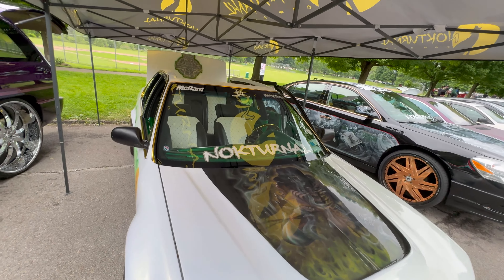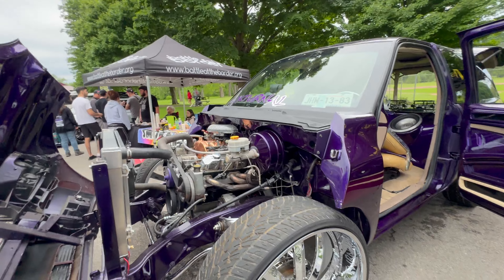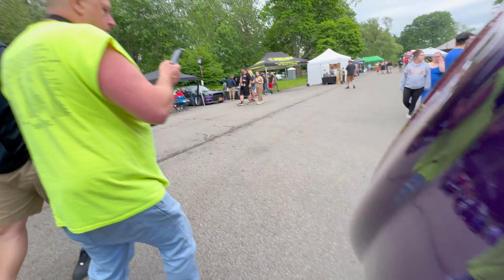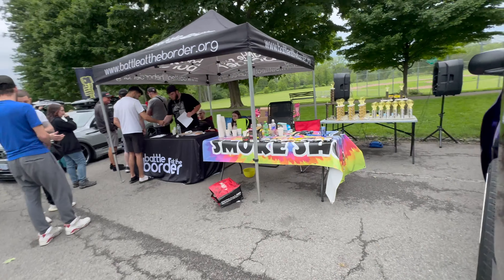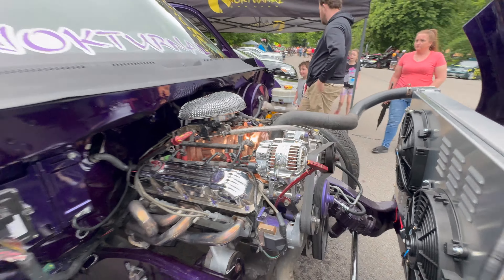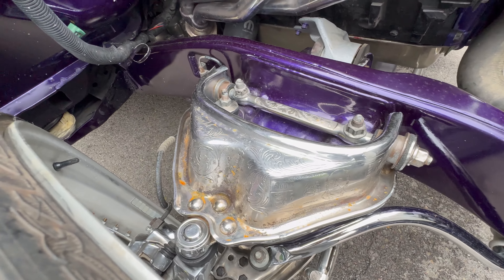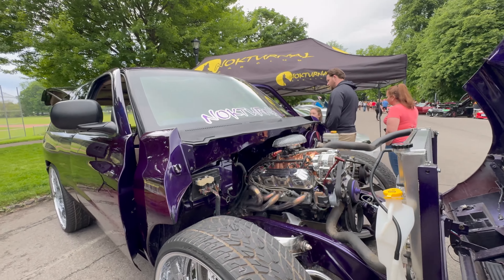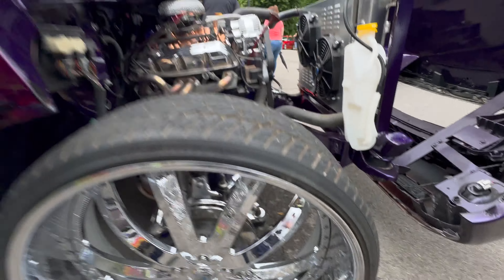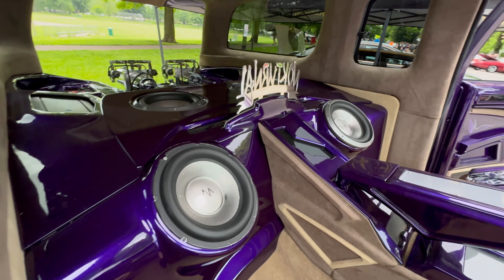Yeah, this is hard - shout out to my boy Mike man. Then they just got this Durango - I don't even know what year this Durango is but there's a whole bunch done to this bro. Like the details - let me show you guys, just look at the alternator. Just look at that - hand engraved bro. Like that is insane, look at that. Shout out to Mike bro - my boy Mike is doing his thing. Pay attention to the details bro - the details, the wheels and everything.